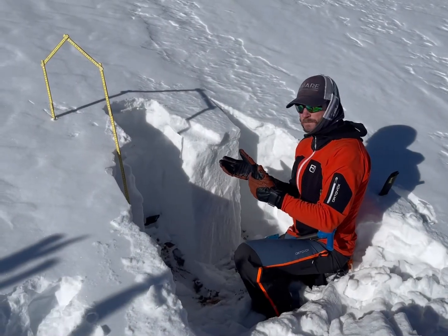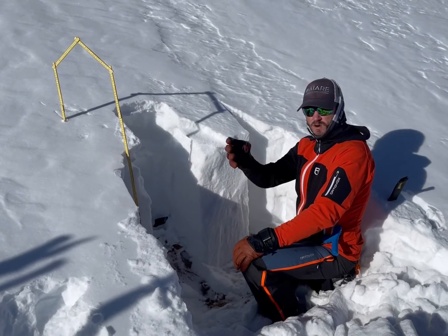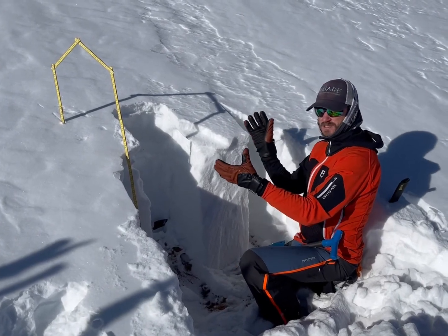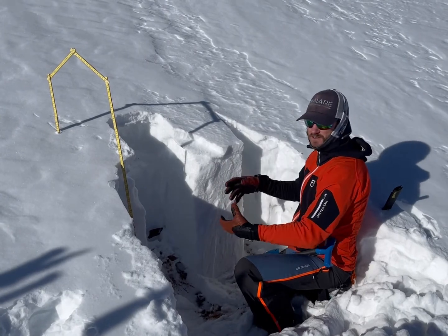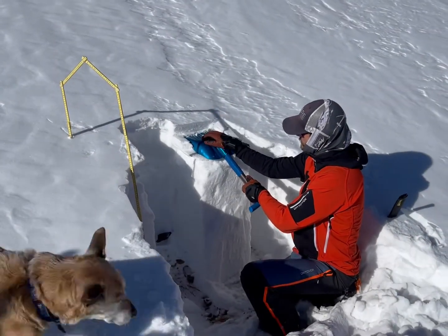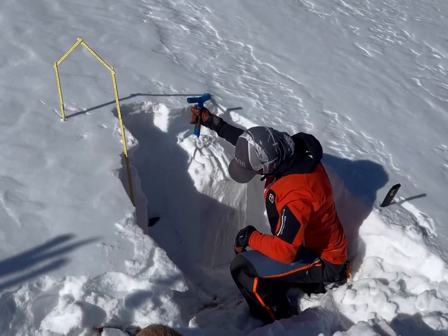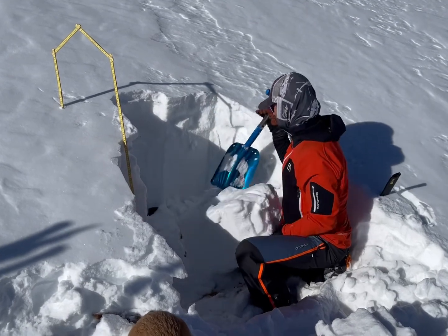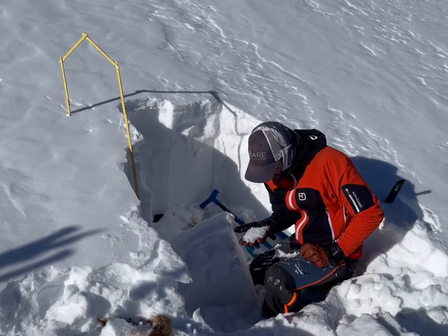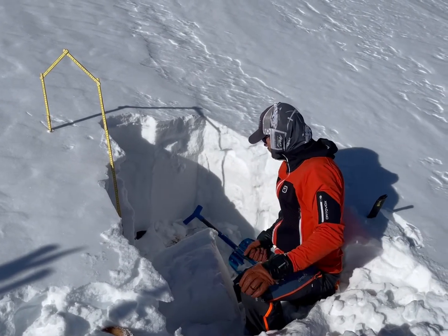We're going to perform a little compression test here just for kicks, because we did find 76 centimeters of snow — probably the deepest snow we've seen moving all the way up through here. We're in an area with deposited snow, some wind slab, and some wind-affected snow, so we just want to see if there's any reactivity. It didn't really pop on the ground, but there's definitely some depth hoar down there.